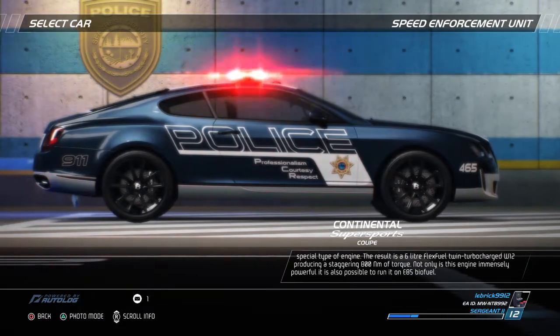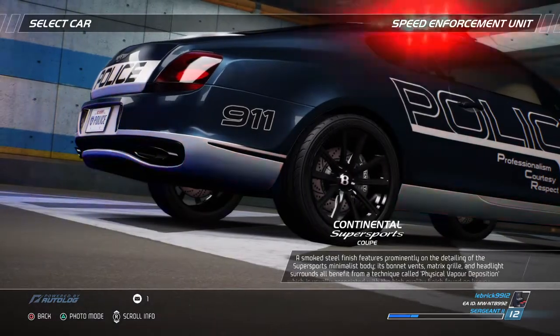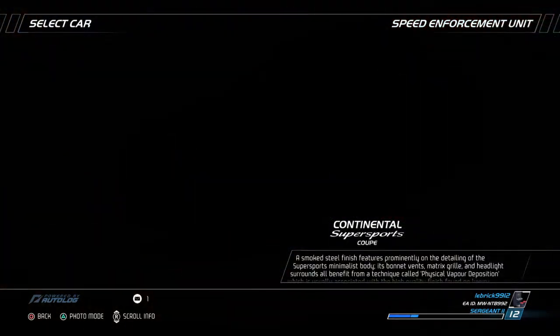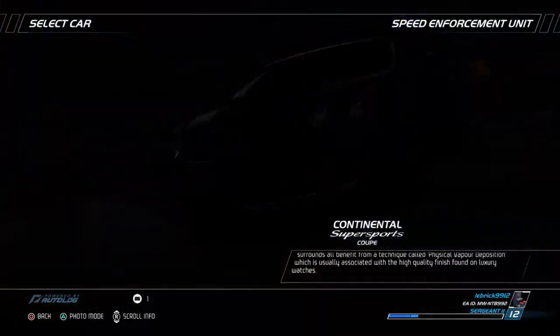Not only is this engine immensely powerful, it is also possible to run it on E85 biofuel. A smoked steel finish features prominently on the detailing of the Supersports' minimalist body. Its bonnet vents, matrix grille and headlight surrounds all benefit from a technique called physical vapor deposition, which is usually associated with the high-quality finish found on luxury watches.